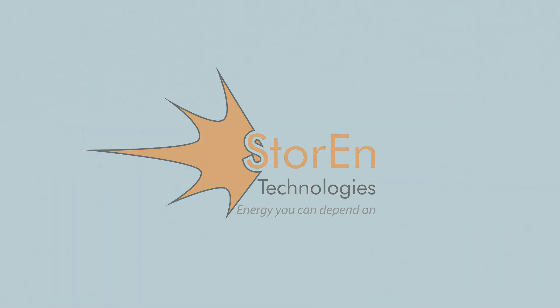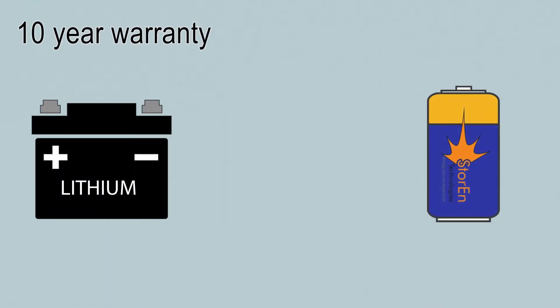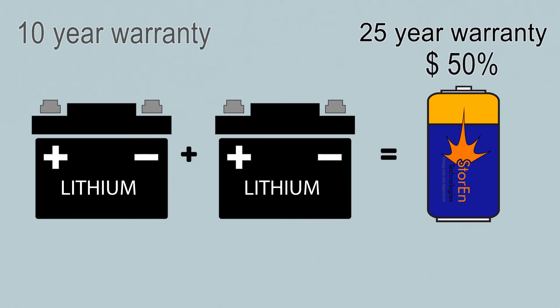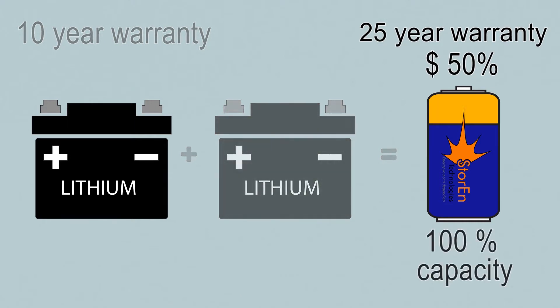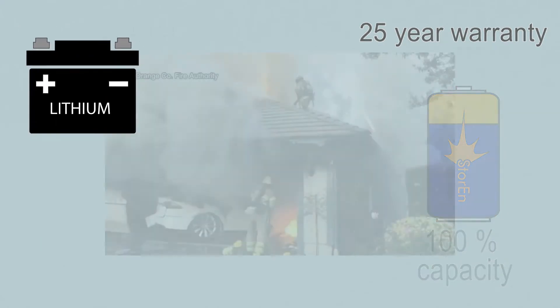We often hear about lithium-ion batteries for domestic energy storage, such as the Tesla Powerwall. Tesla offers a 10-year warranty because lithium-ion batteries experience a rapid decrease in capacity that can be as much as 50% in 5 years. However, with Storin's energy modules, you can enjoy twice the energy at 50% of the cost and rely on 100% of the capacity consistently for over 20 years.